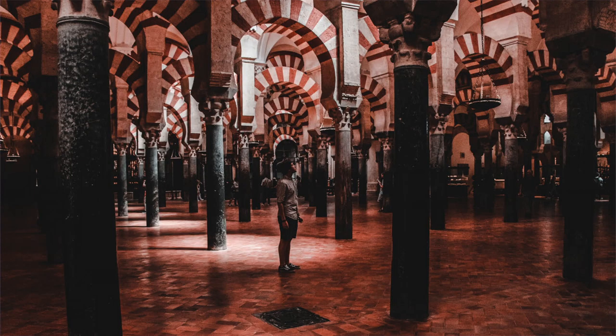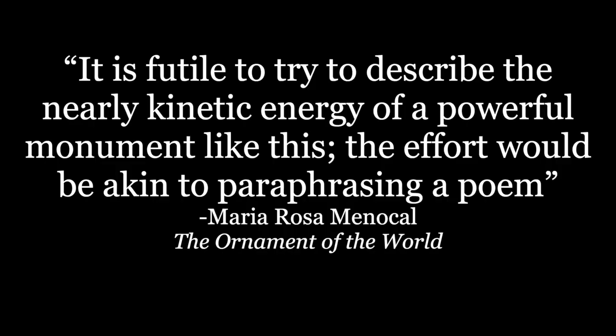Al-Rahman's mosque had those stacked red and white arches from the start. Historian María Rosa Menocal once wrote about the effect of these arches: "It is futile to try to describe the nearly kinetic energy of a powerful monument like this. The effort would be akin to paraphrasing a poem" — calling it visual poetry. It's difficult to orient oneself here, and it gives a sense of otherworldliness — exactly the kind of feeling you want in a place of worship. Which brings us to the Qibla: it should face Mecca, but this one faces almost due south. In other words, it faces the direction of Mecca if this mosque were located in Damascus. Al-Rahman was nostalgic for his lost home, and was building a new Damascus in Córdoba.